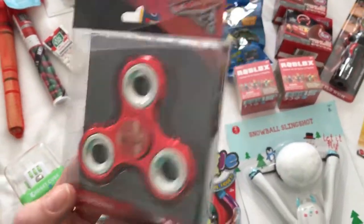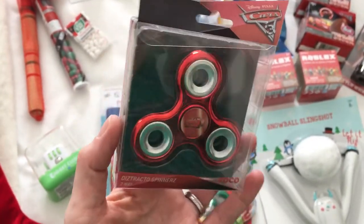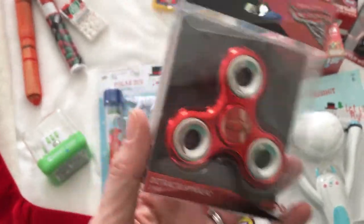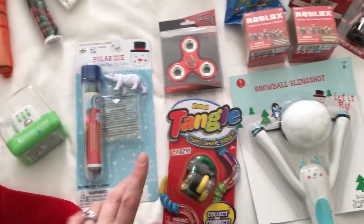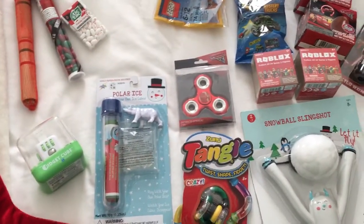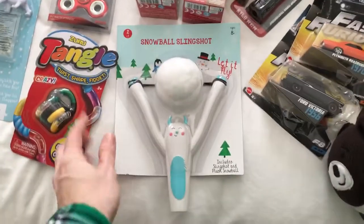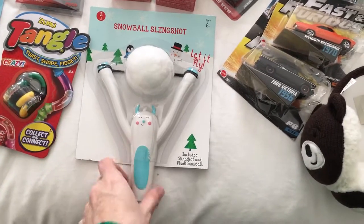I found this at Kroger's — it was like $2. It's Cars 3, so I thought he'd really like it. He kind of collects these now, so it kind of helps out if you can add items like this to your grocery shopping, because these things can add up, believe me.